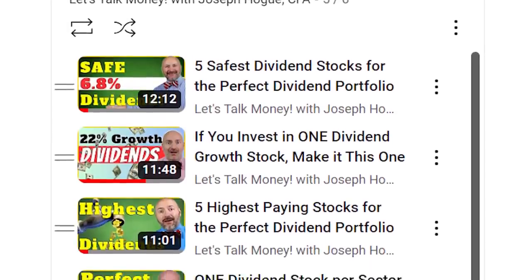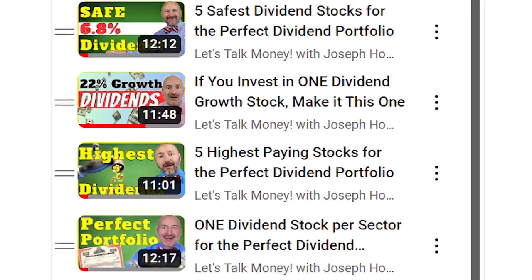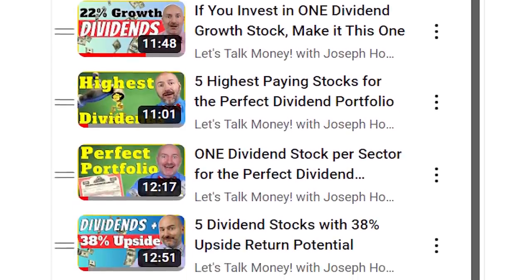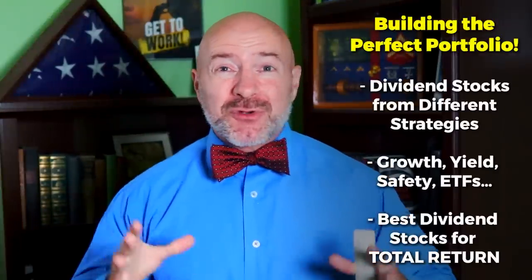The perfect dividend portfolio — that's what we're building with this series and I'm highlighting five dividend ETFs that could alone be your entire portfolio. Hey Bowtie Nation, Joseph Hogue here with the last in our Perfect Dividend Portfolio series. We've already covered some of the most popular dividend strategies from total return to dividend growth and safety, revealing the best dividend stocks for your portfolio. Today I'm wrapping it up with five dividend funds yielding from 5% all the way up to 17%.